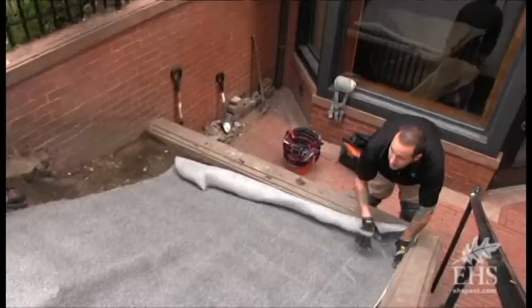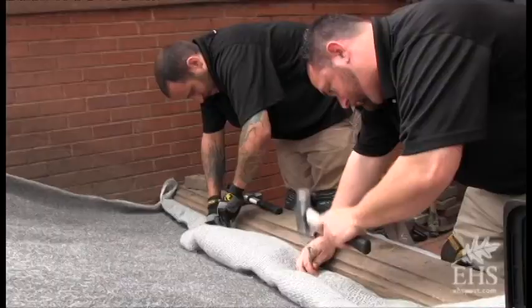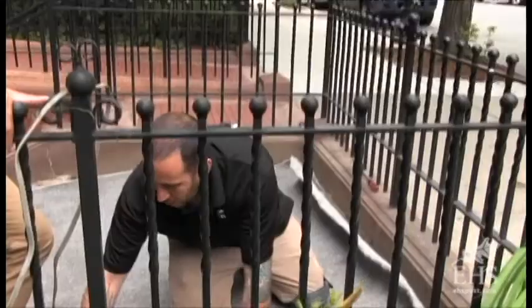It basically covers the ground. It's laid down like carpeting, like you would in your house, or anti-weed fabric. It's a stainless steel carpet, and it basically just gets staked into the ground. It just creates a barrier so that rats can't burrow through.